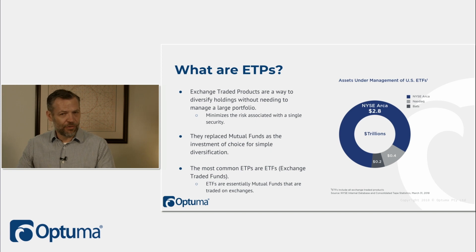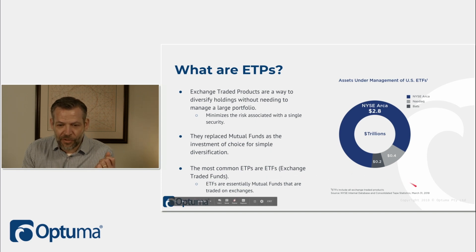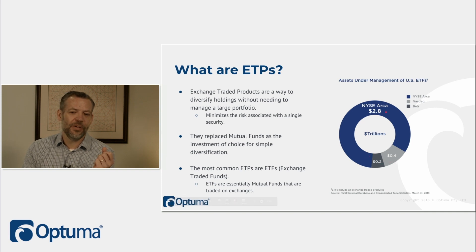In the past, we would do that through mutual funds or 401k funds. They would do the managing, but the trouble was you couldn't quickly get in and out — it wasn't liquid, and there were vesting periods. So mutual funds have essentially been replaced by exchange-traded funds. As of March 2018, we're talking about $2.8 trillion on NYSE ARCA, plus NASDAQ and BATS, totaling $3.4 trillion assets under management in US ETFs alone.